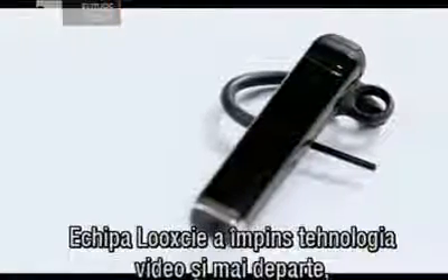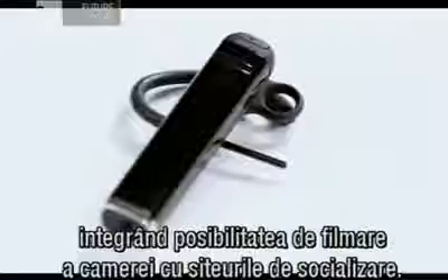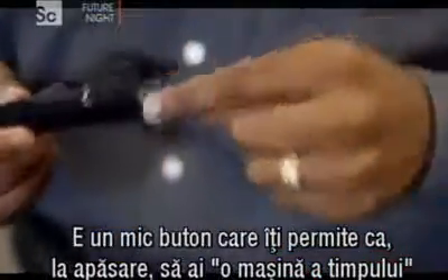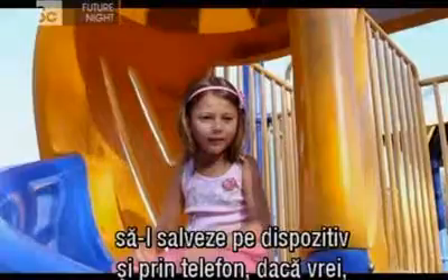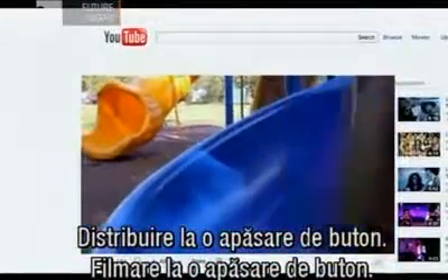The LookSee team has pushed video technology even further by integrating the camera's quick-time capture with social media. We have a little button that allows you to press it and like a time machine it rewinds instantly 30 seconds, gets the last 30 seconds, makes a clip, saves it on the device, and through your phone if you want to, pushes it out to your Facebook, YouTube, or Twitter. So one button sharing, one button capture.